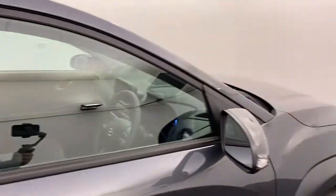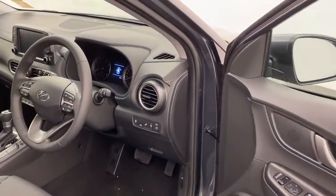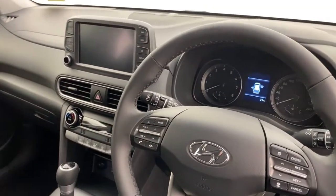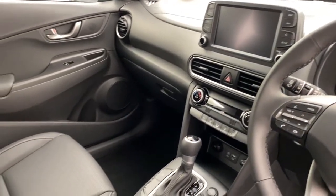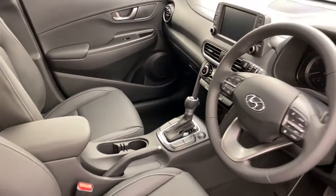Into the front, we've got electric windows, a leather steering wheel, and a colour touchscreen display which houses Apple CarPlay and Android Auto as well as sat nav. You've also got safety features such as blind spot monitors, traction control, and smart cruise control.